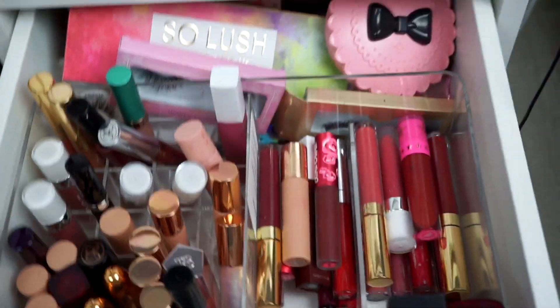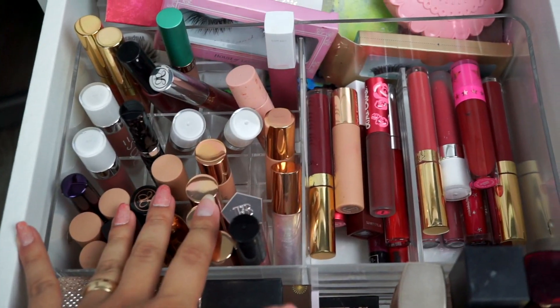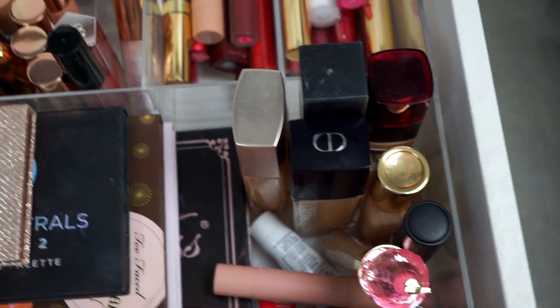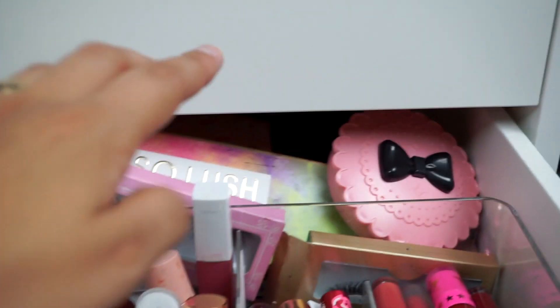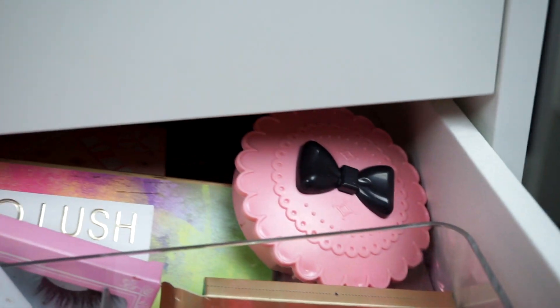I also have beauty blenders, lashes, contour, more highlight palettes, and gift cards. Then in my third drawer — the big mama — this is where I have all my lip glosses, lipsticks, liquid lipsticks, foundations, concealers, and eyeshadow palettes. You guys can't see but all the way behind this acrylic I have way more eyeshadows and lashes.